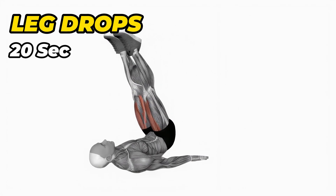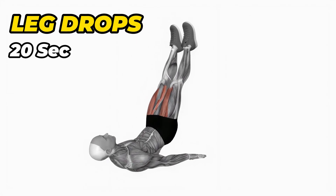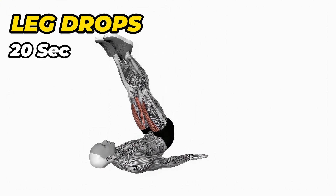First option: leg drops. Do this for 20 seconds. Take rest 5 seconds after each exercise.